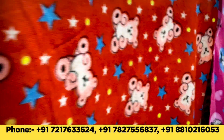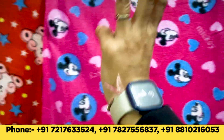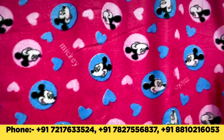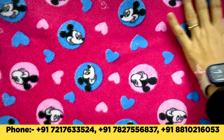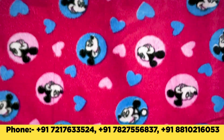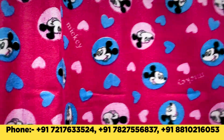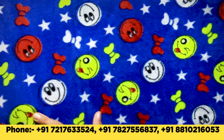Come to the next color. You will have three prints available in teddy bear. And the next print is this Mickey Mouse print. The same quality is in the Mickey Mouse print — no compromise in quality, no compromise in smoothness. This item is sold by the meter. You can also take it meter-wise. You will get three colors. Next comes our smiley print.